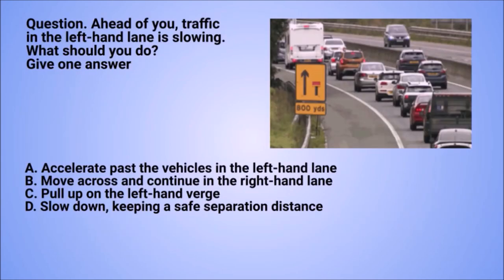Question: ahead of you, traffic in the left-hand lane is slowing. What should you do? Give one answer. A. Accelerate past the vehicles in the left-hand lane. B. Move across and continue in the right-hand lane. C. Pull up on the left-hand verge. D. Slow down and keep a safe separation distance.